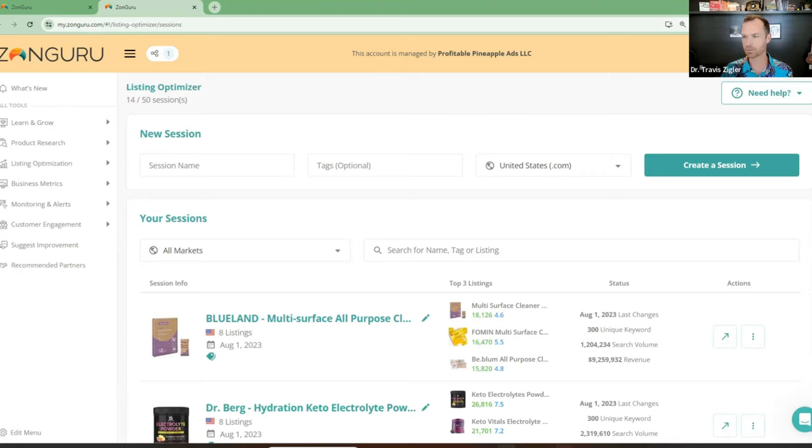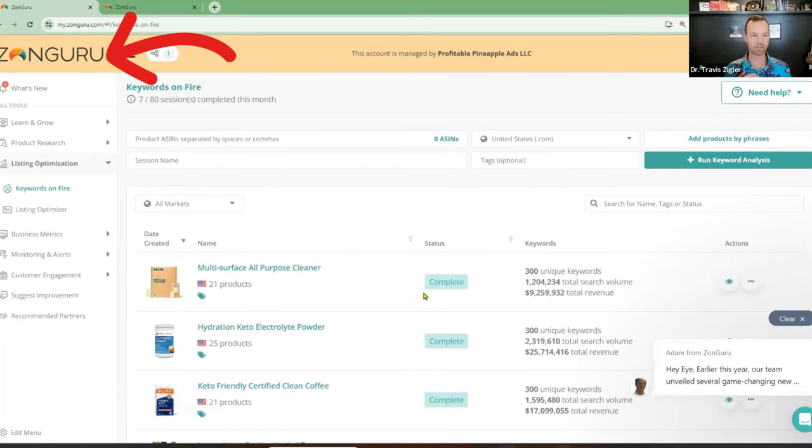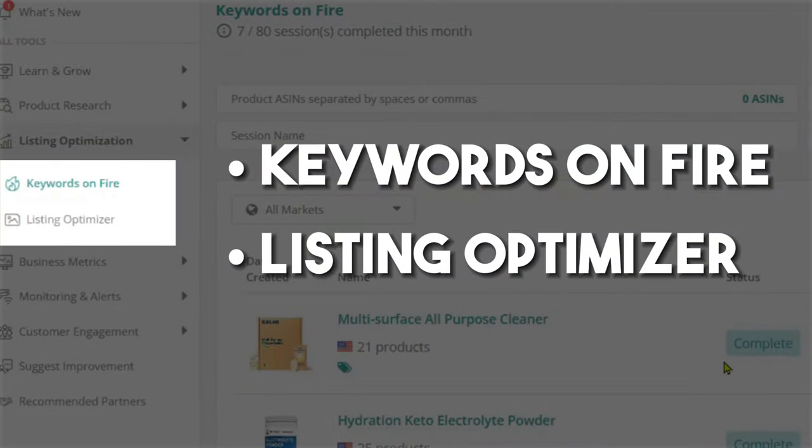We're going to come over here first. We use ZonGuru for this — two tools: Keywords on Fire and Listing Optimizer. They work incredibly well and we've fallen in love with these tools. We've actually switched from Helium 10 to these — don't tell Helium 10 I said that. We've switched completely to ZonGuru for everything inside the agency because it pretty much replaces almost everything in Helium 10, except I still like Helium 10 for keyword research.